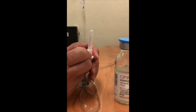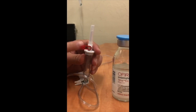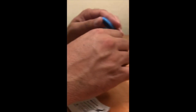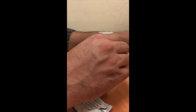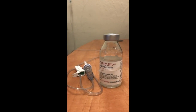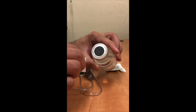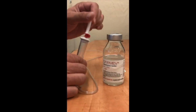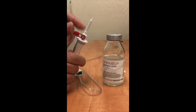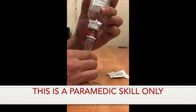In case you weren't familiar, this red tab here is the vent port for your drip set. Make sure that is open when you're spiking the vial. As with spiking any IV drip set, take off your plastic tab. We're going to use aseptic technique — get your alcohol prep and make sure to clean the vial. Now make sure that your vent is open, and insert the drip set into the vial.